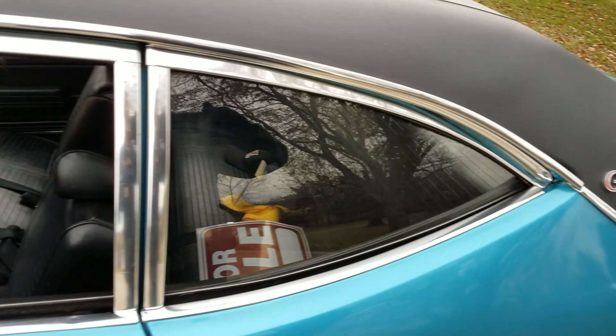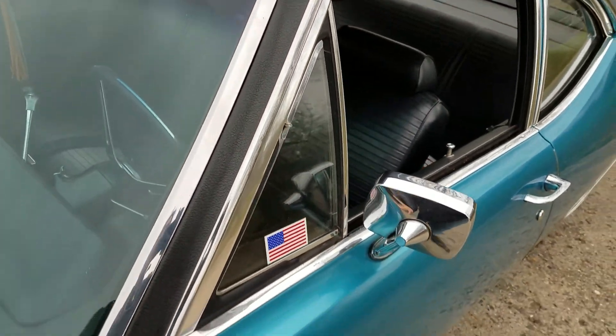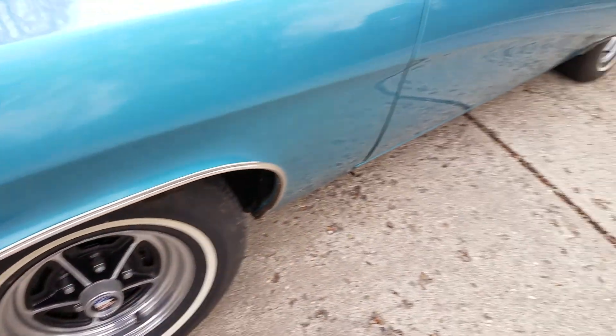The Grand Sport California came with a GS-only sports steering wheel. These chrome reveal moldings on the windows were part of the trim. The California package also came with wheel opening moldings.